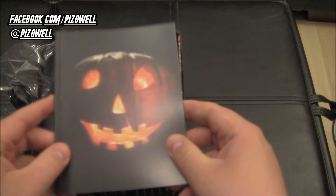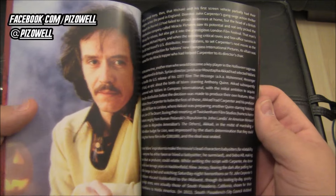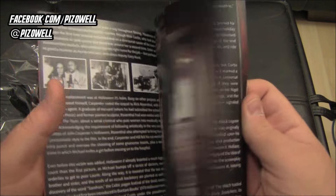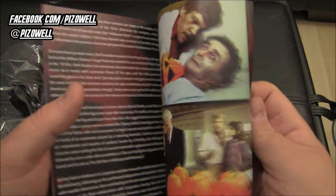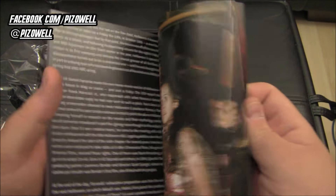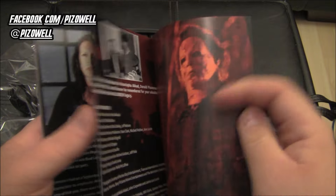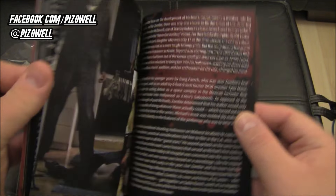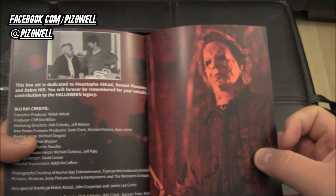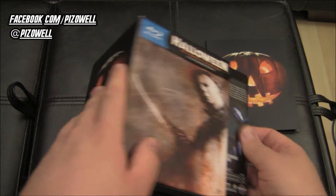There's a booklet — 'Halloween: The Night He Came Home,' written by Michael Gingold. Flipping through it: there's Mr. Carpenter, Ms. Curtis, some nice pictures from the set and promotional pictures. Pictures from Halloween 2, Halloween 3, Halloween 4, Halloween 5, Halloween 6, H20 — pretty much every film gets a little write-up, a history of the Halloween films. There's Rob Zombie's Halloween, Halloween 2, and a picture of the late Monica Cod with Jamie Lee Curtis.